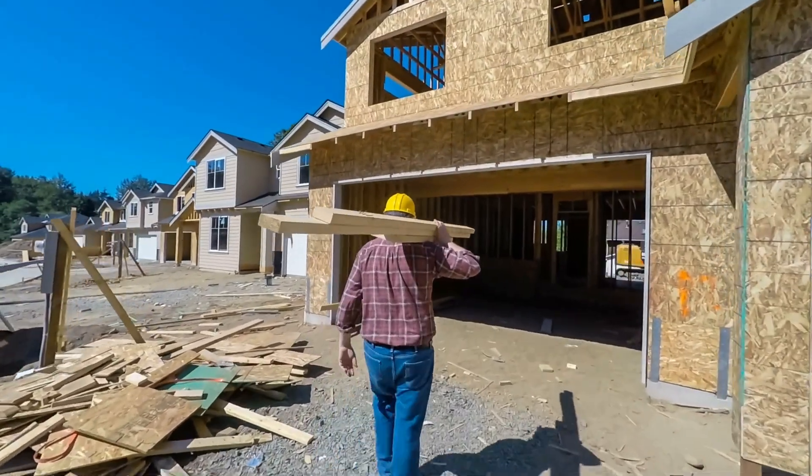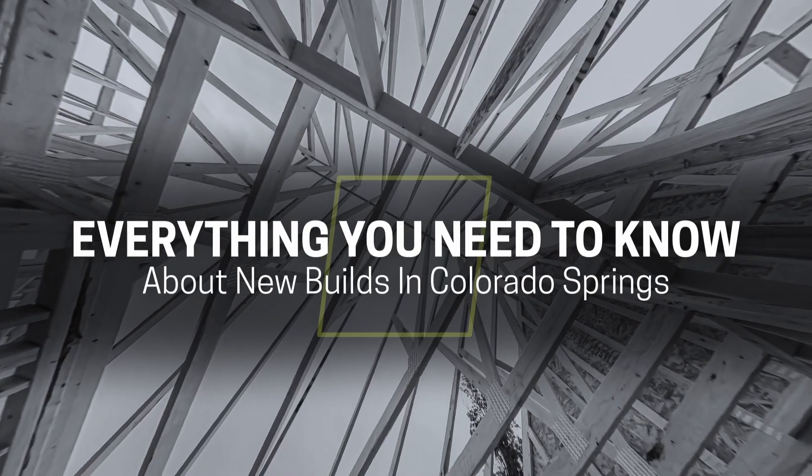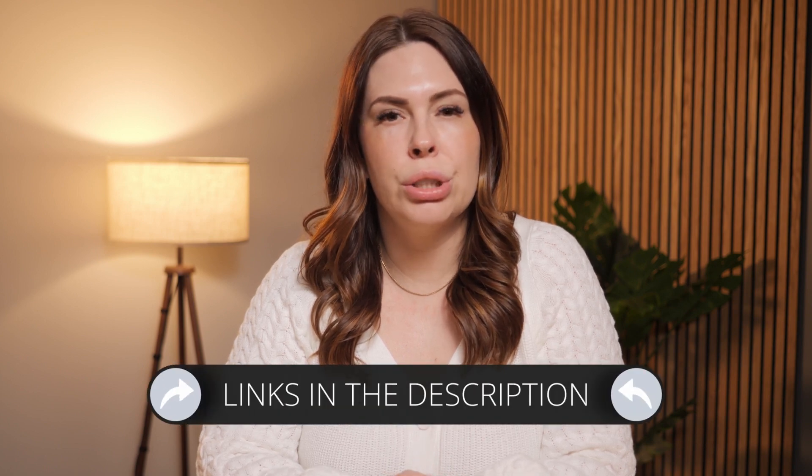So you're interested in buying a new construction home here in Colorado Springs but you don't know where to start. Today I'm going to go over everything you need to know about new builds in Colorado Springs, from how to select a builder to move-in and everything in between. I'm a real estate agent here in Colorado Springs. If you need an agent, fill out a buyer form below or schedule a consultation. We also have an overview of all the areas where you can find new construction in our neighborhood guide that you can download below.